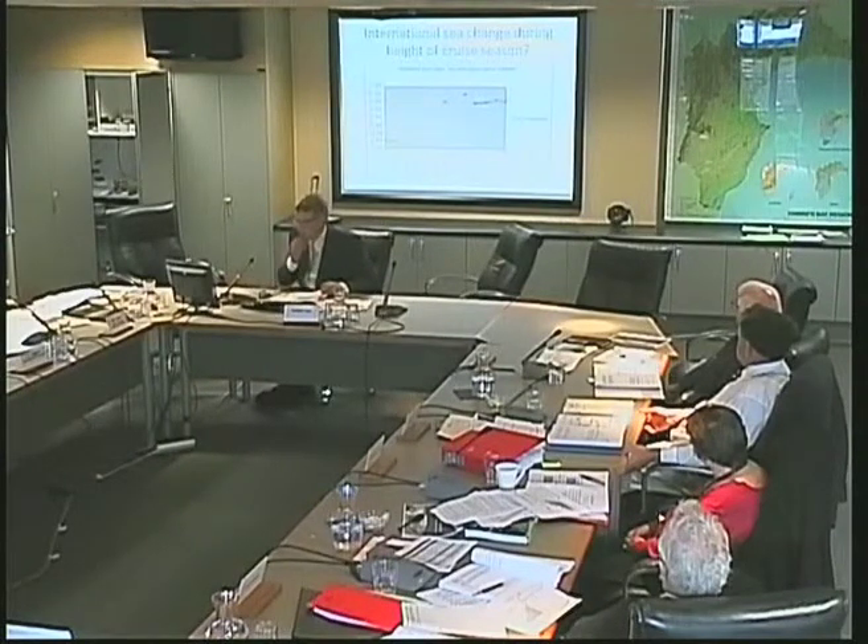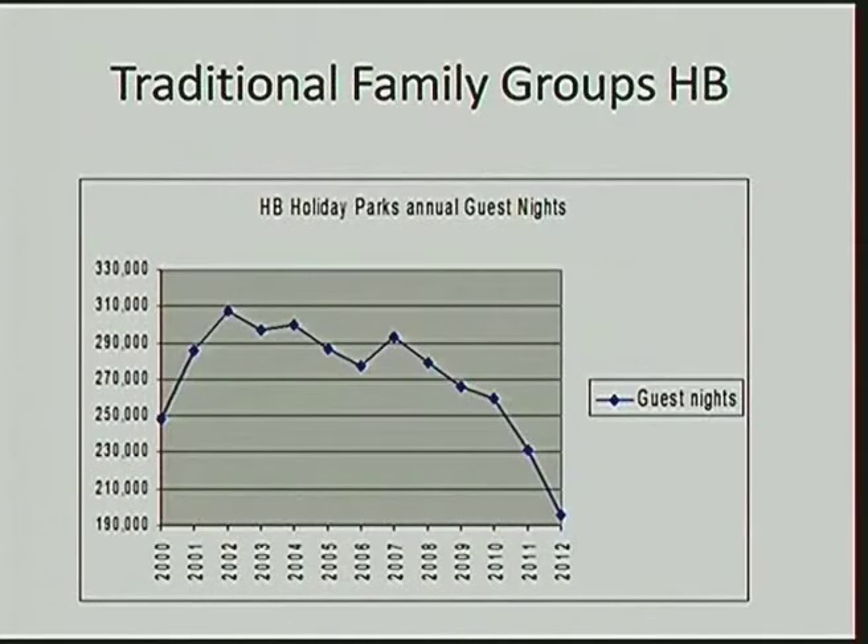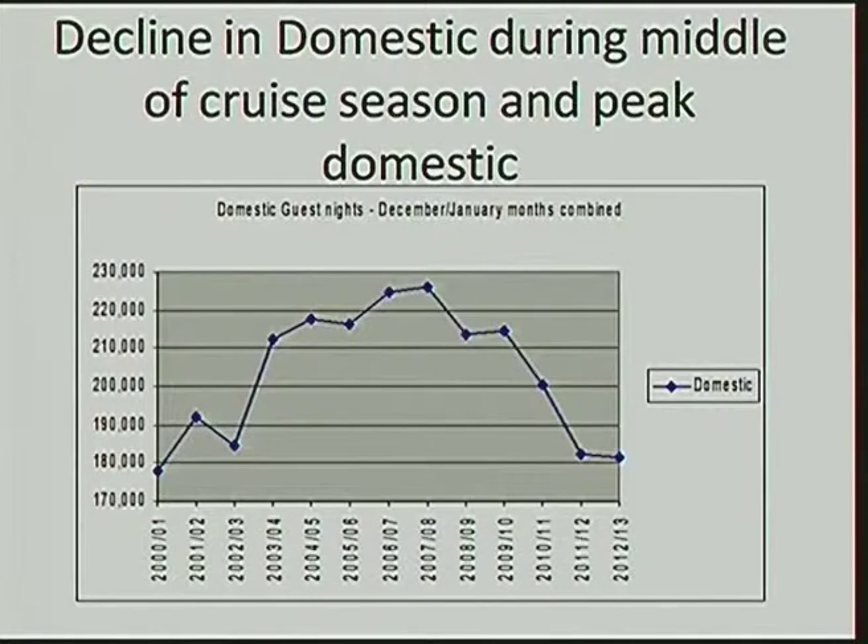This is the sea change during the height of the season — that's the international sea change. You can see there that there's actually not a whole lot of people necessarily moving out of the marketplace. International guests are still turning up. I've used the December-January periods here because they are the peak of our holiday period. They don't show a decline in international visitors, but they are quite dramatic in terms of domestic guest nights. So there can't be a sea change — the sea change is a very convenient explanation.